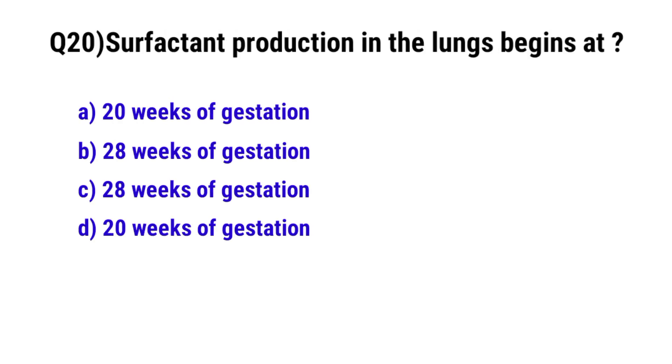Question No. 20: Surfactant production in the lungs begins at? The correct option is D: 20th week of gestation.